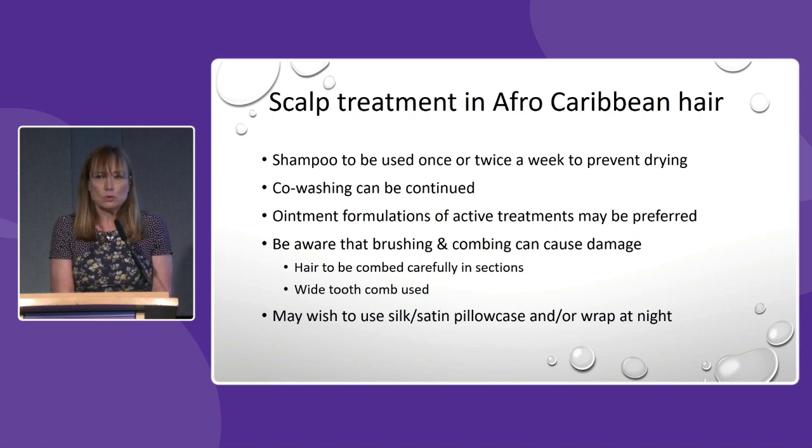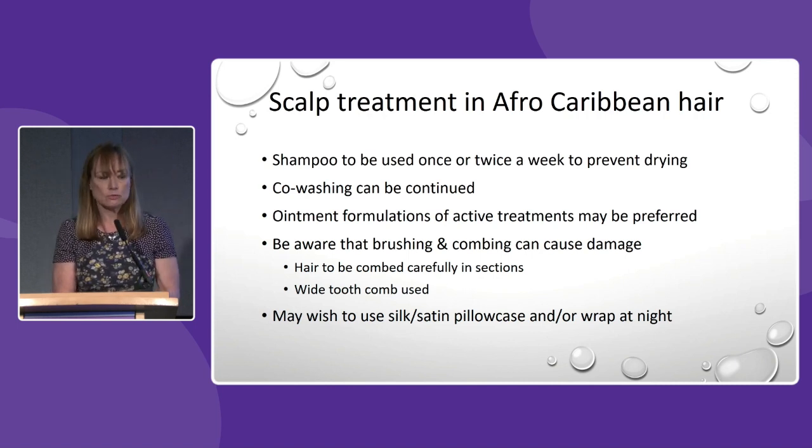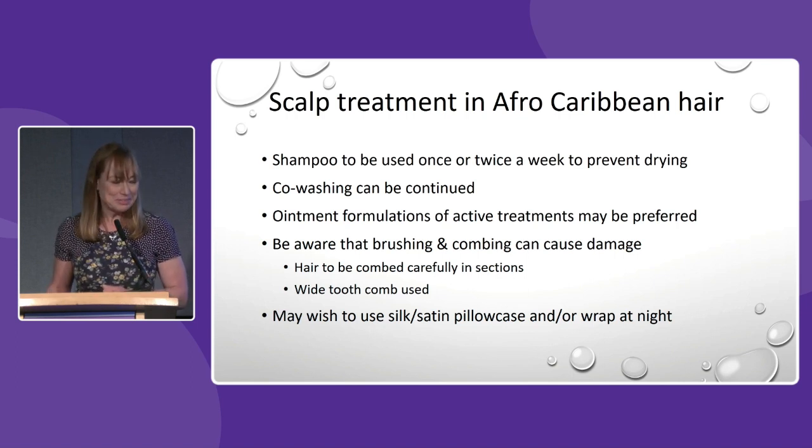It's also difficult for anybody with Afro-Caribbean hair to remove scale down the hair shaft, so you might ask them to use a wide tooth comb to see if that works. Something else we've all adopted is the use of silk and satin pillowcases — though be aware that some products may stain silk or satin pillowcases, which might be more costly than a standard cotton one.